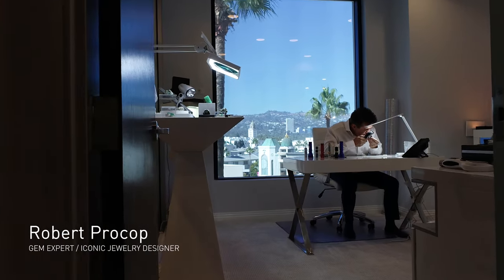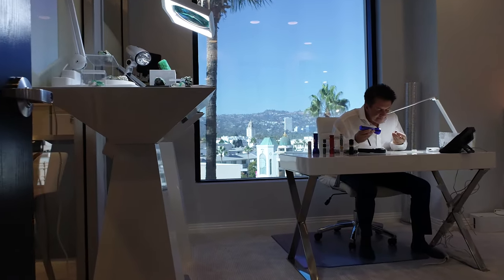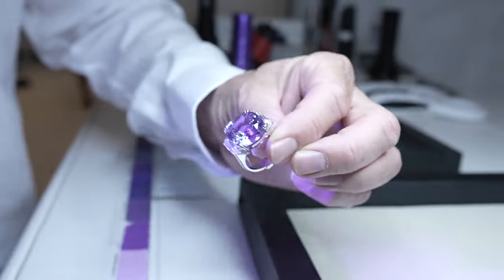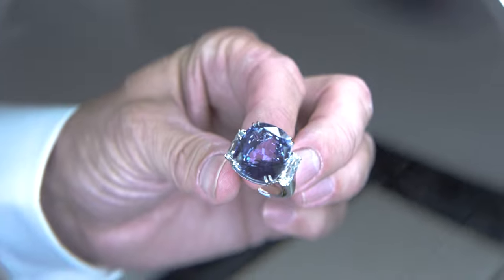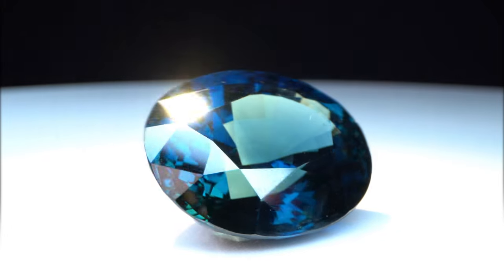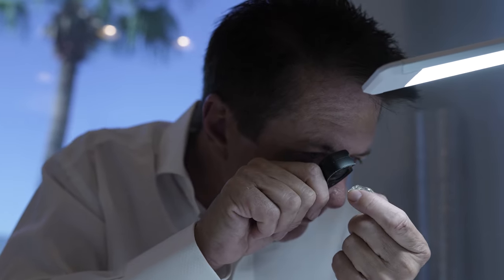My name is Robert Prokop. I specialize in finding the treasure hunt of gems around the world. People collect gems because there's an amazing color in gems that we can't get in anything else — it's three-dimensional light. It's finding that rare gem where I've never seen a color like this before, or that brilliance, or the size. That combination makes it rare.